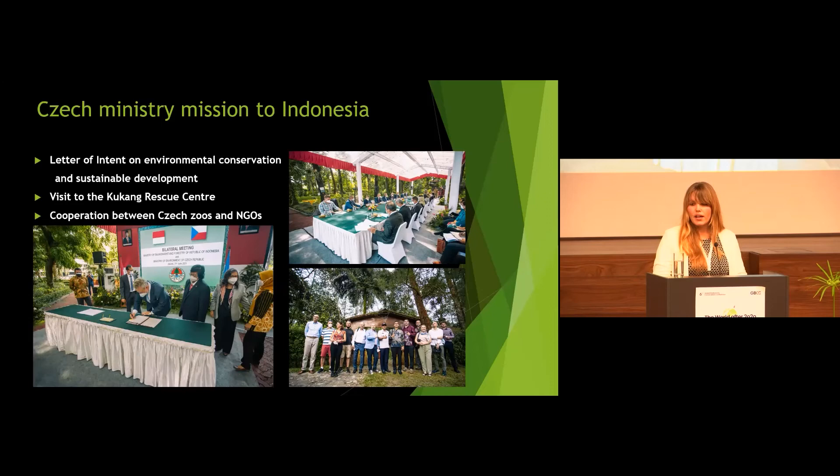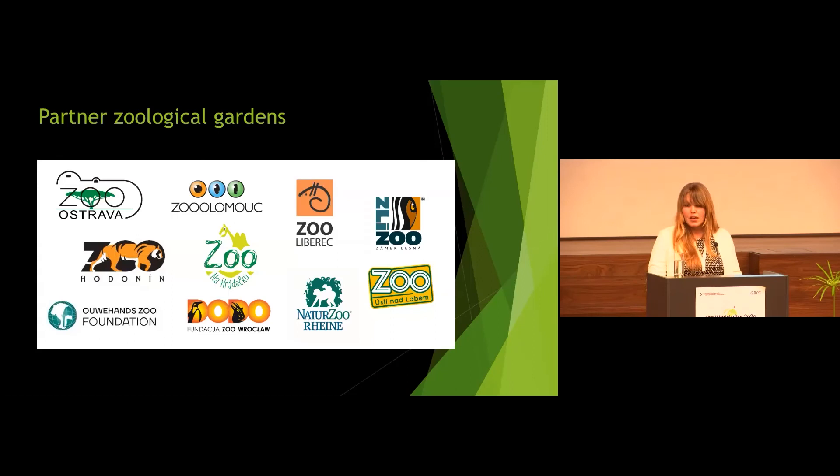An important milestone that could mean a lot for wildlife conservation in Sumatra was a Czech ministerial mission to Indonesia, where the ministries of environment of the Czech Republic and Indonesia agreed and signed a letter of intent on environmental conservation and sustainable development. They visited the Kukan Rescue Center in Bandar Baru and highlighted the very nice and important cooperation between NGOs active in Indonesia and Czech zoological gardens. This story was made possible mainly thanks to Czech and other European country zoos — not only Ostrava Zoo and Olomouc Zoo, who were at the very beginning of the project, but also other zoos joining, all fulfilling their modern role of in-situ conservation.